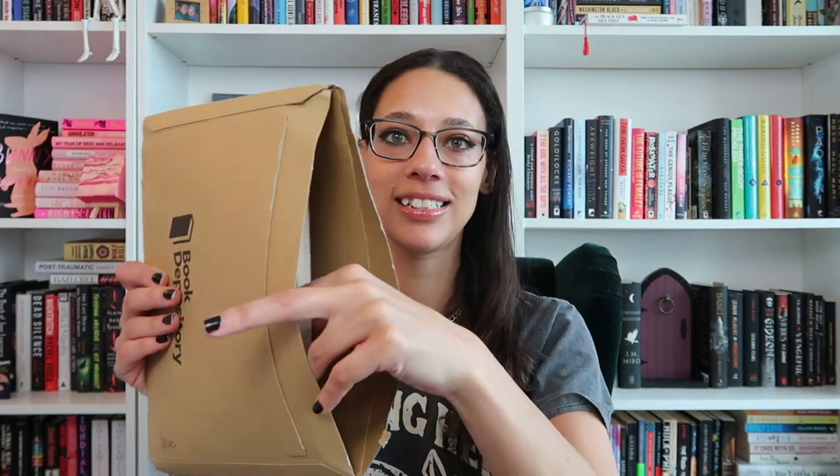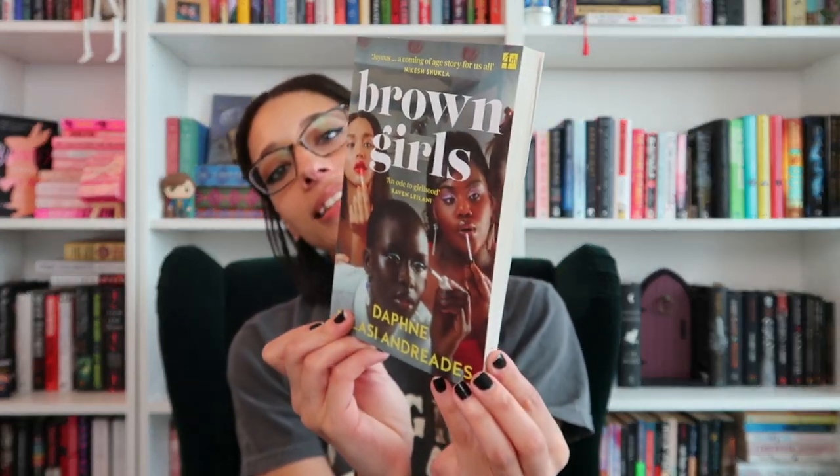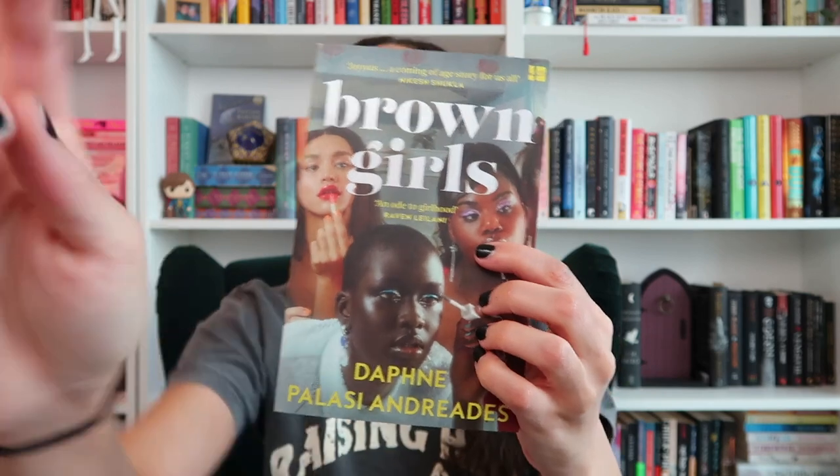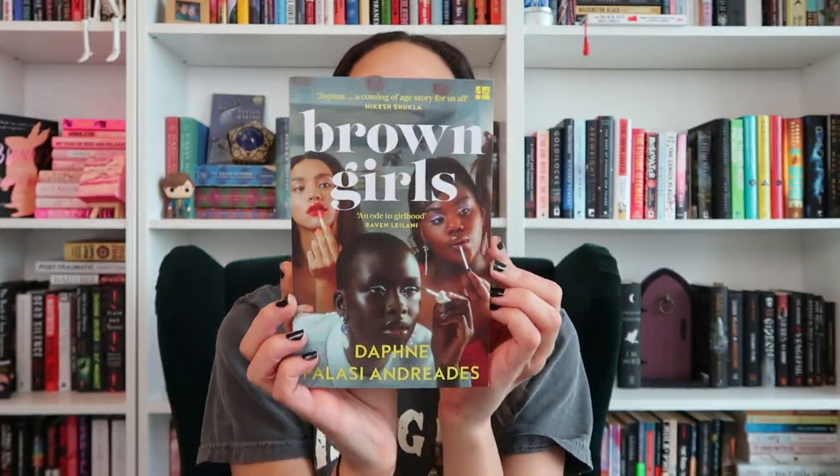I'm going to grab a smaller book now. So this is Brown Girls by Daphne Palisi Andrianas — I don't know how you say any of these names — but I had to get the UK edition. Look at how stunning. This is one where I saw this cover on Instagram and immediately I wanted to buy it. I didn't care what it was about — I needed it.